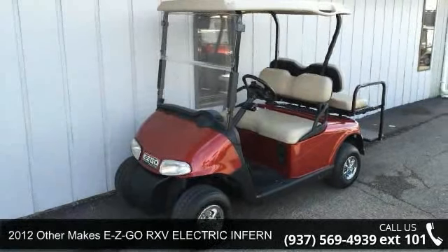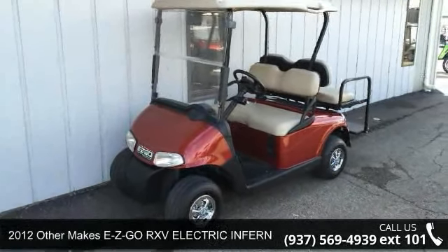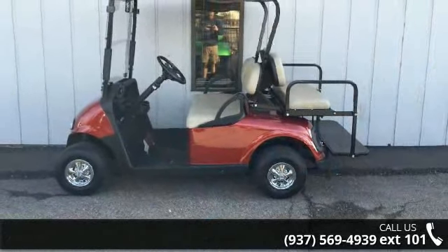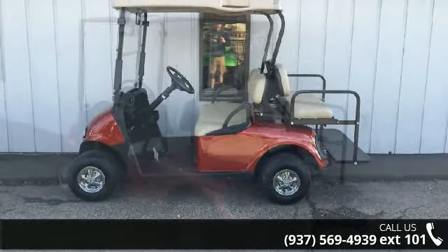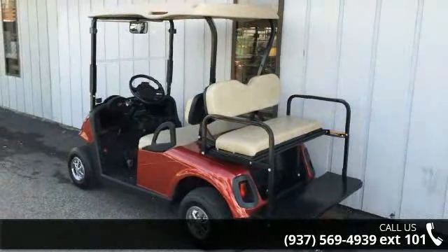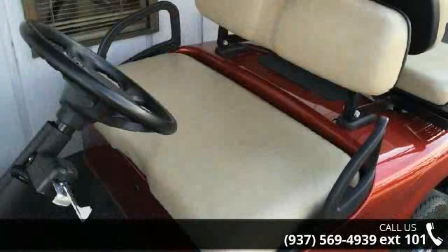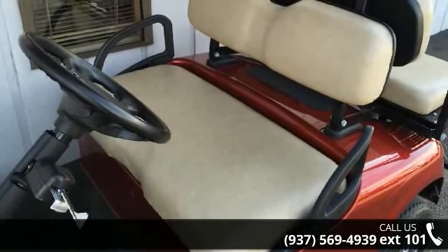For sale is a 2012 E-Z-GO. Easy Go ATVs are built to make your life easier, whether for working hard or playing hard. This unit is priced just right and comes equipped with many desirable features. For more details on this unit's features and options, follow the link in the description below.